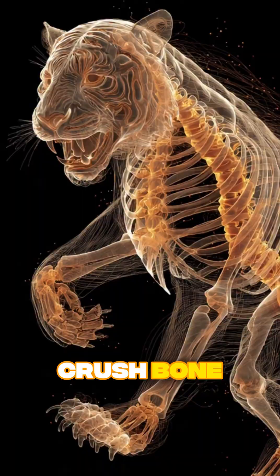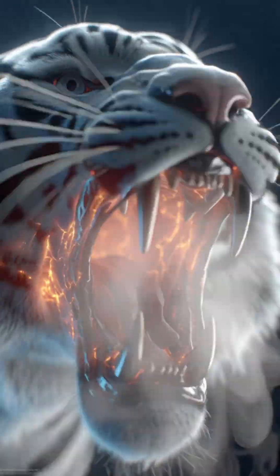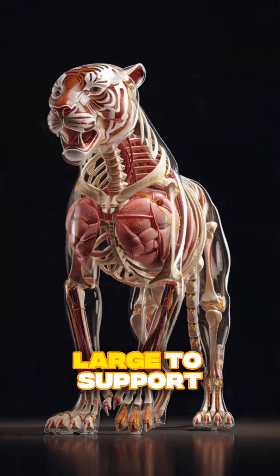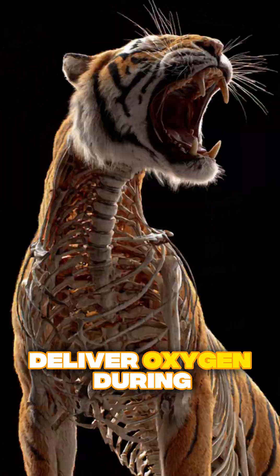Its jaws are strong enough to crush bone, and its teeth can tear through thick hide with ease. Inside, the tiger's anatomy is a masterpiece of precision. Its lungs are large to support sudden sprints, and its heart pumps rapidly to deliver oxygen during a chase.